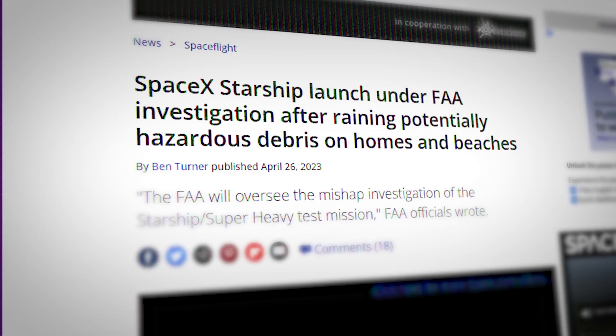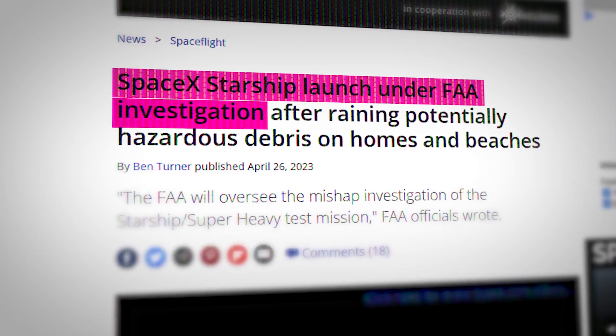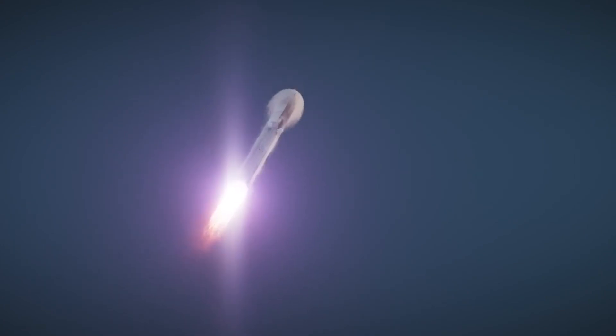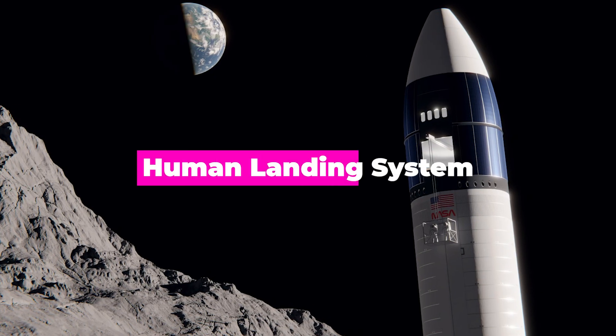Aside from the pending results of the FAA investigation into the first test flight, Starship seems just about ready for the next test flight, which means the production crew can start sinking their teeth into other projects — projects like the human landing system.